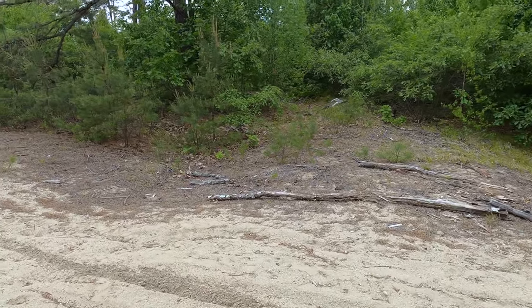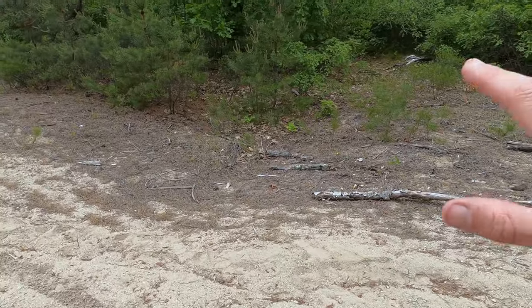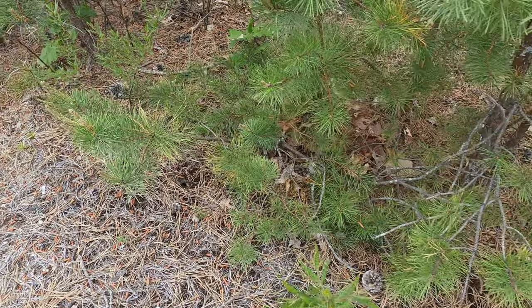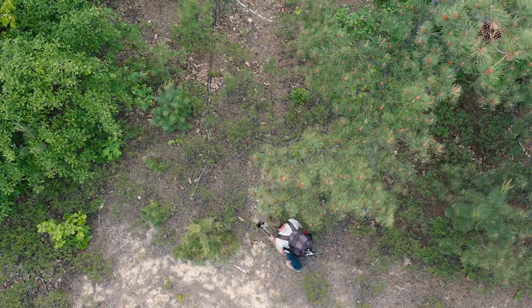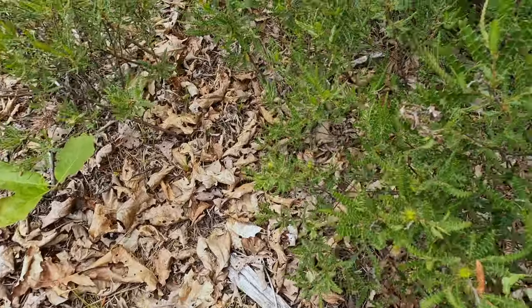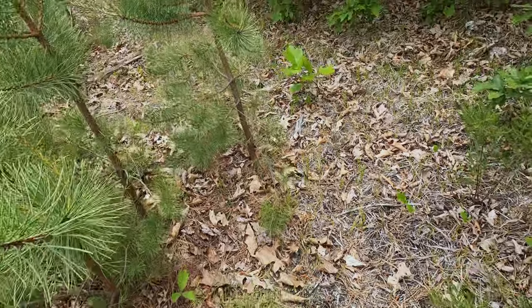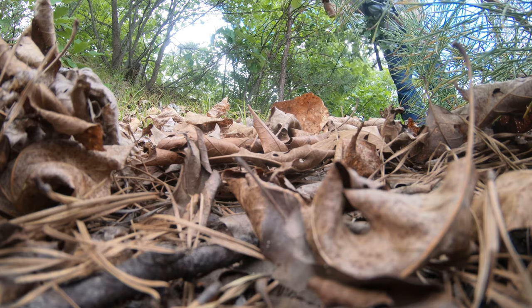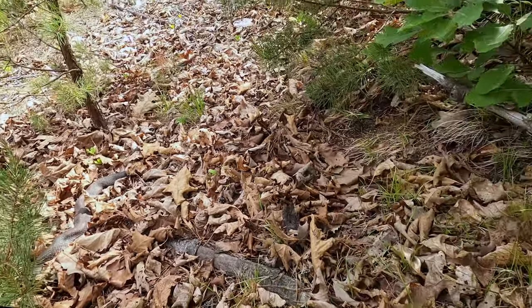We are coming up to the edge of another nesting site. This particular spot has more open sand, so the only vegetation where they could get some cover is right along the edge here — this is where we're going to concentrate our search. Nice leaf litter right here. We got one. We're going to leave her be.